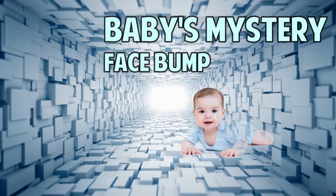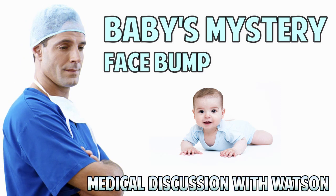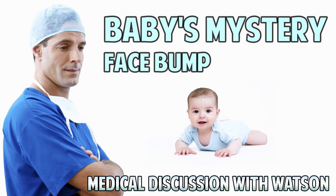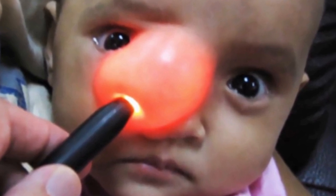Good medical morning! This is Watson, your Warlord of the Weird and Prince of Popping, with another educational medical video. Today we're going to recap one of the Blackhead King's classic videos. It comes to us from Indonesia.